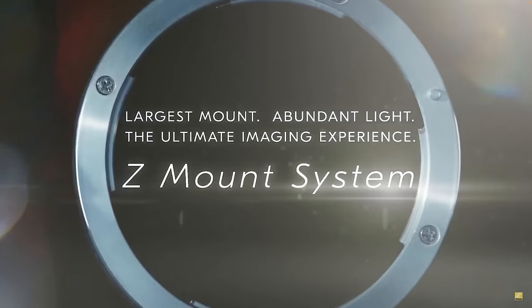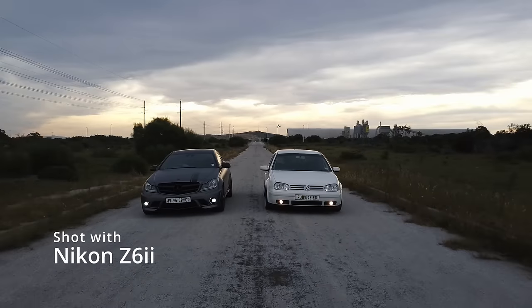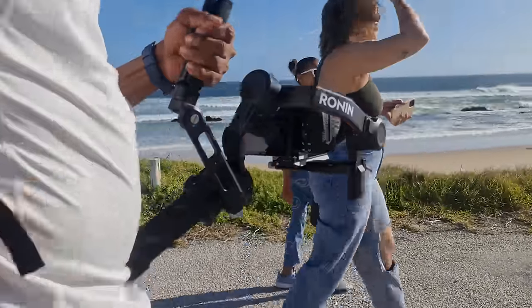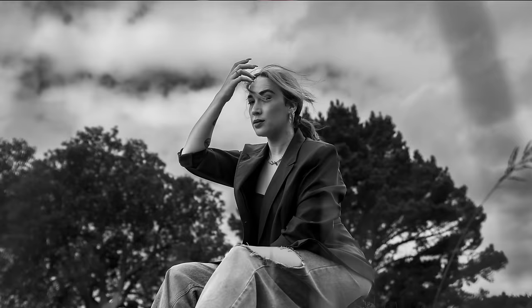The question you need to ask yourself now is whether the Nikon Z6 II is really a camera you will spend your money on. It's still a 24.5 megapixel camera, it still has a dual card slot which is something a lot of cameras still don't have. That to me is one of the key sellers of the Nikon Z6 II. It does 4K recording, and with an external recorder you can do 4K 60 on an Atomos Ninja 5.